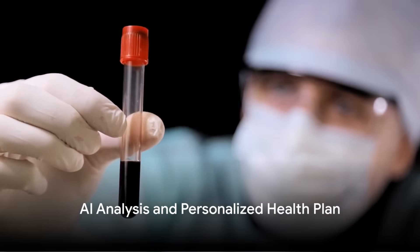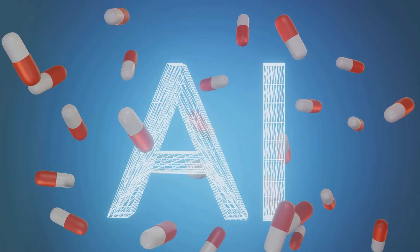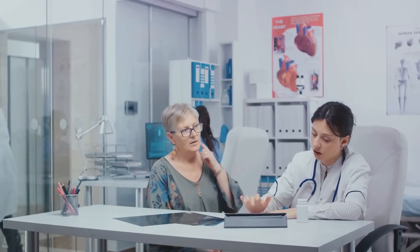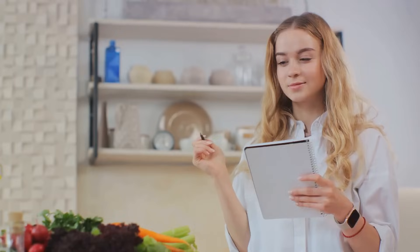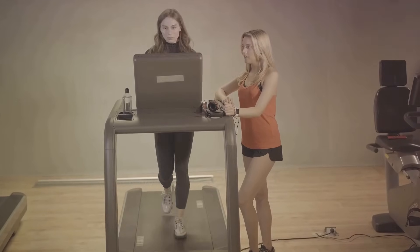Here's where it gets even more exciting. We use a custom AI similar to GPT to analyze all this data. The AI considers your unique test results, lifestyle factors, and personal goals to design a personalized health plan. Based on the AI's analysis, you get a tailored diet, exercise, and supplement plan — designed specifically for you.